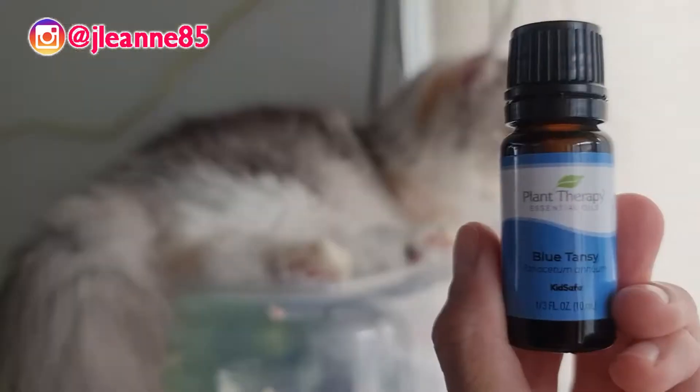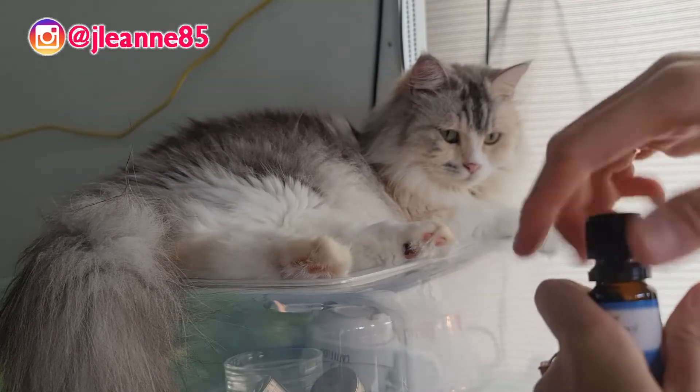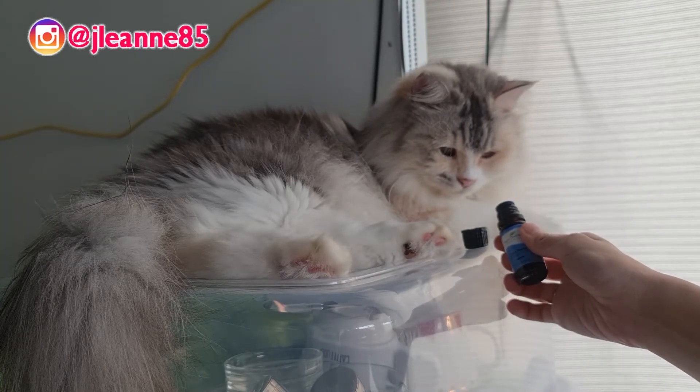However, upon taking so many courses about animal aromatherapy, with the guidance of my teachers who studied from Carolyn Ingram, I'm pretty sure that they've used Blue Tansy with cats. I'll try to put a clip if I have a chance to have one of my cats check Blue Tansy out.